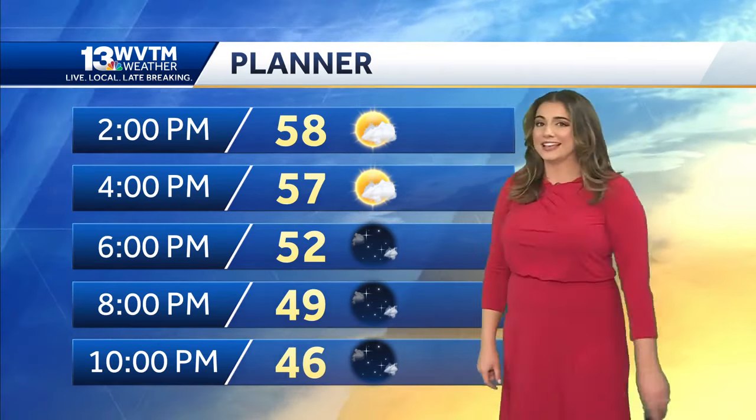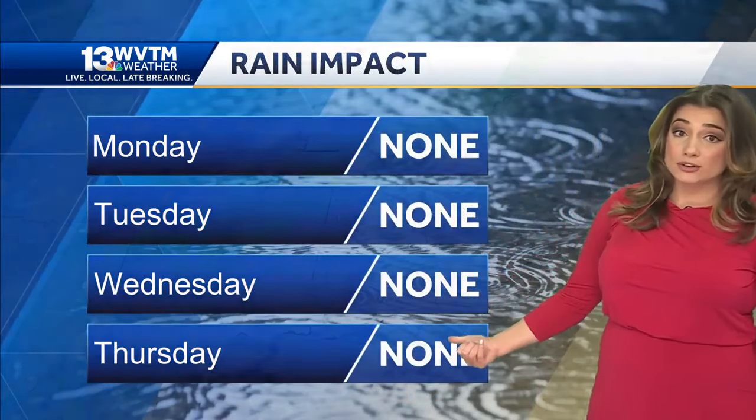We are looking at a really nice trend in the forecast. We've got dry weather in place through Thursday, with temperatures in the low to mid 60s — just above average for this time of year. We're dry through Thursday, but changes are on the way as we move towards the weekend. No rain through Thursday.